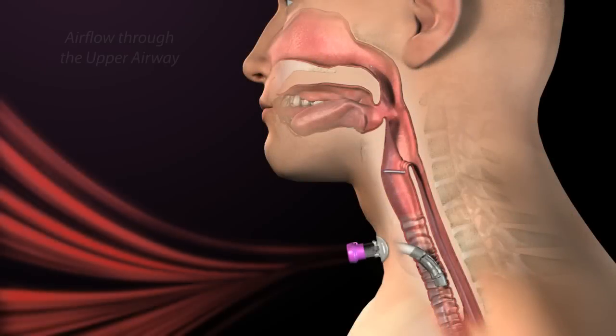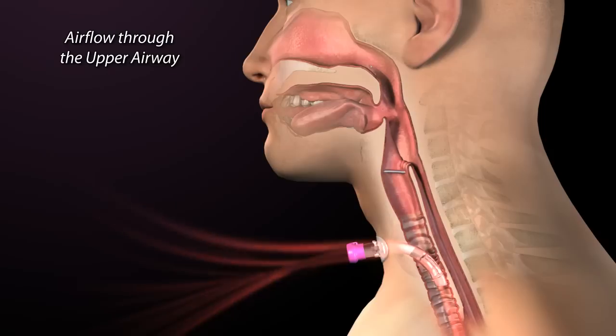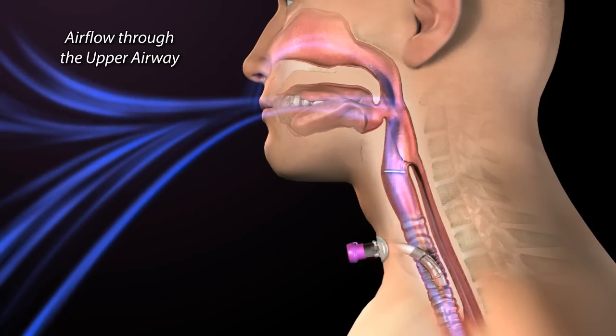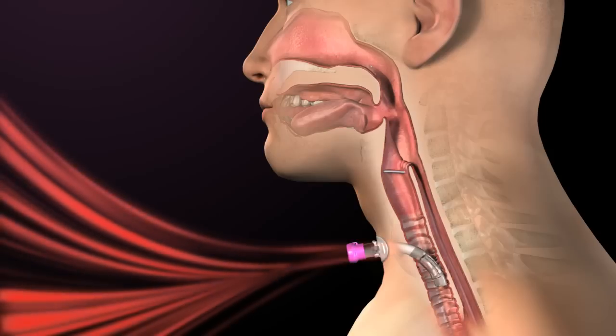With airflow through the upper airway again, sensation, positive pressures, and a more normal physiologic system are restored. Therefore, patients realize significant clinical benefits.